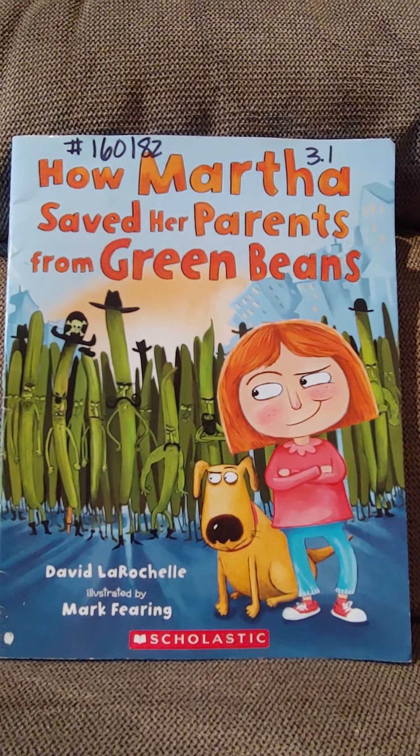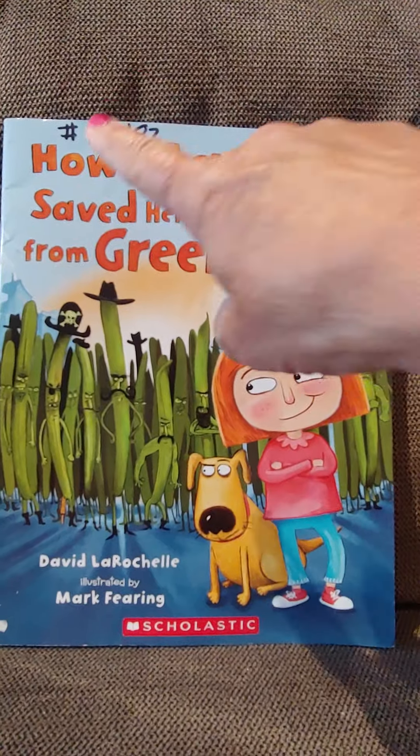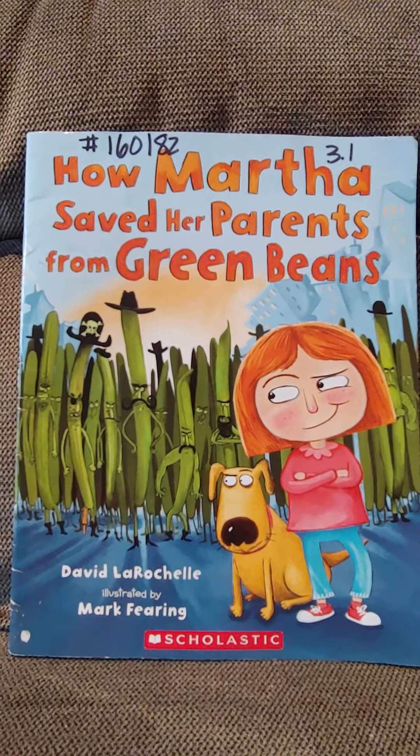Hello, first graders. Look at this cool book I found. It is called How Martha Saved Her Parents from Green Beans.